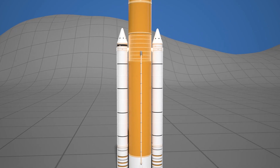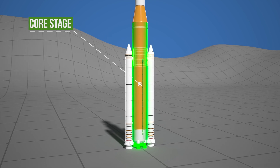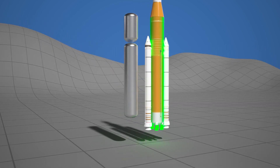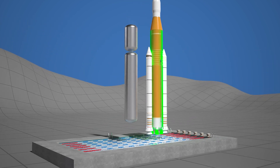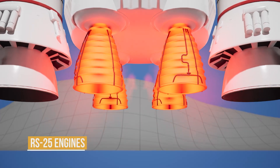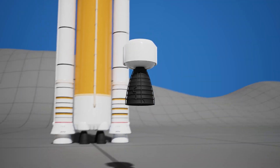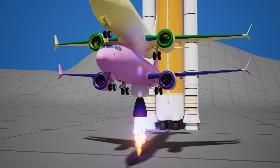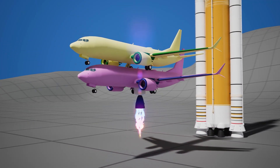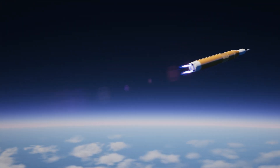At the center is the core stage, the heart of the rocket. It's 65 meters long and holds enough fuel to fill an Olympic-sized swimming pool. It feeds four RS-25 engines — the same engines that once powered the space shuttles, now upgraded. Each engine is so powerful it could lift several airplanes. They run for the first eight minutes of flight, pushing the rocket beyond Earth's atmosphere.